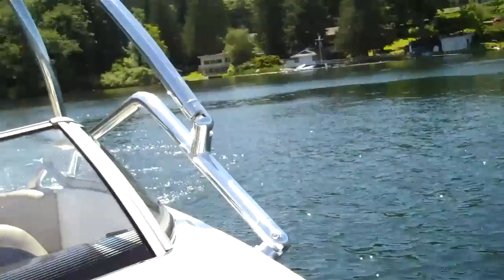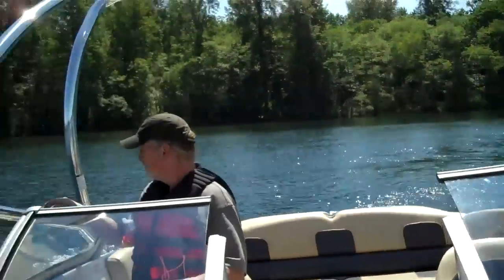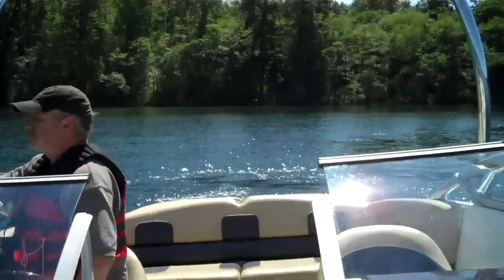Here we are folks — long awaited sea trial on the Monster 23-foot 2007 Sea-Doo Challenger. Twin supercharged engines pumping out 430 horsepower. This is one of the most powerful family jet boats money can buy.